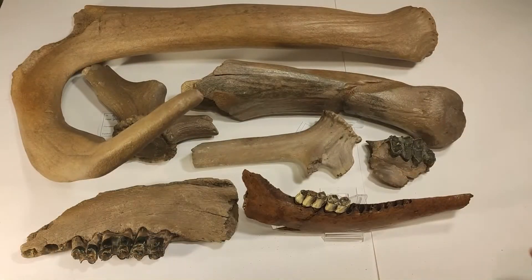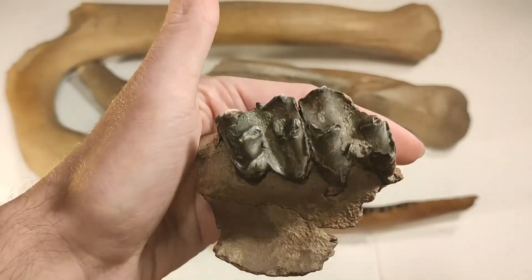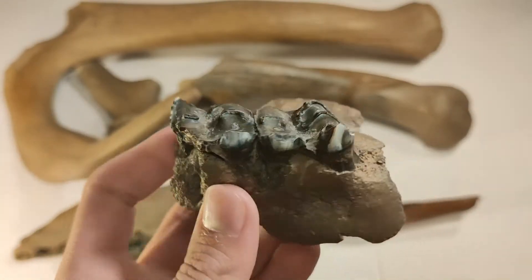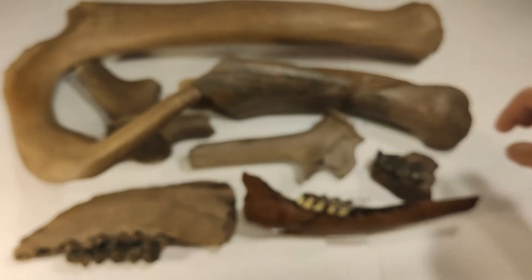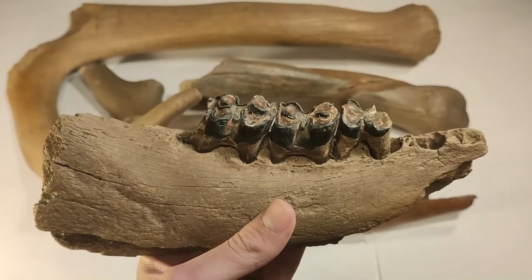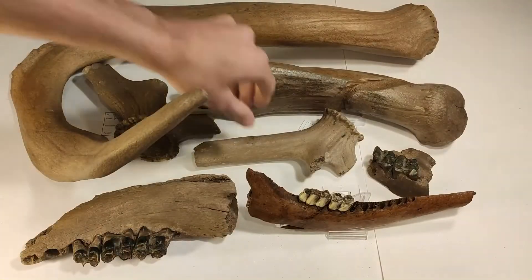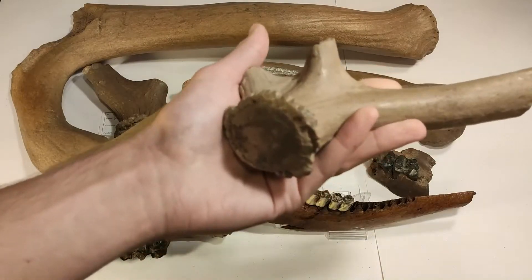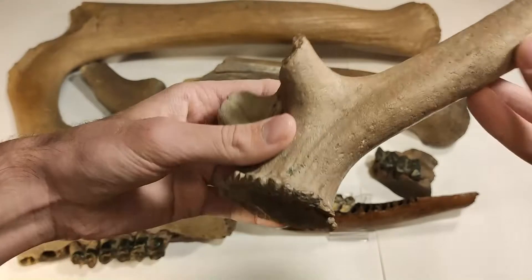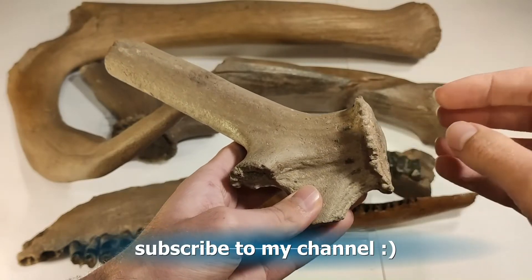I also want to show you quickly this deer maxilla. I say quickly because you saw this jaw piece and this one in one of my last videos — if you haven't watched that, please make sure to do so after this one. This beautiful, beautiful piece — you have to know this part was attached to the skull, to the head of the deer.